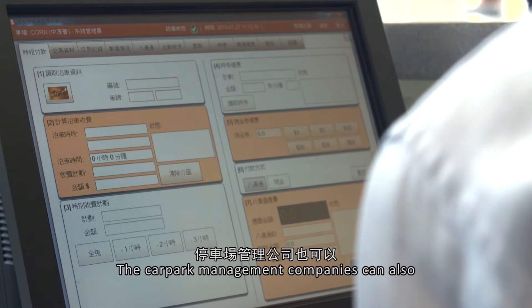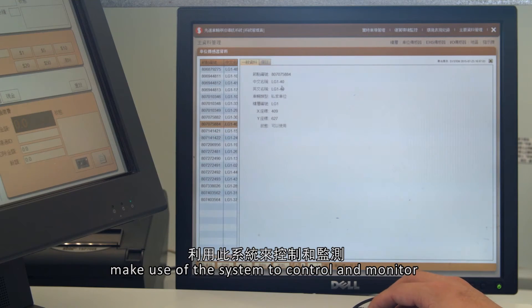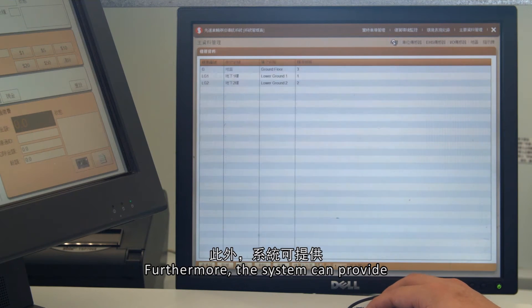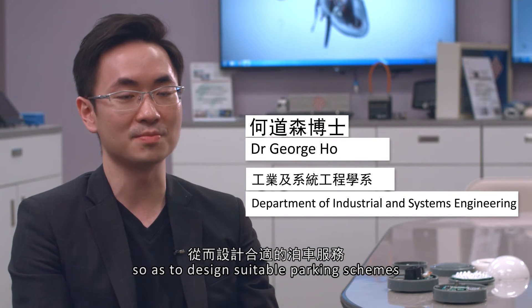For the car park management company, they can make use of the system to control and monitor the information of their car parks. Furthermore, the system can provide real-time big data analysis to understand the customer parking behavior, so as to design suitable parking schemes.